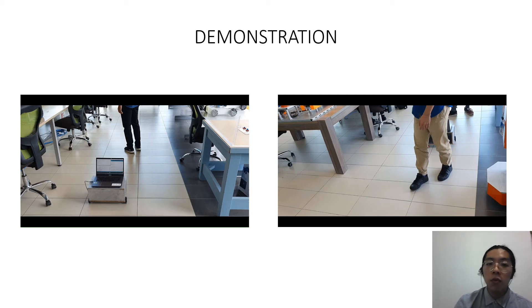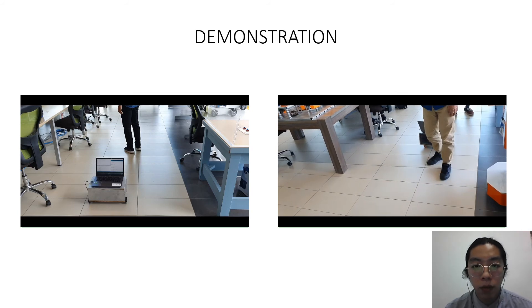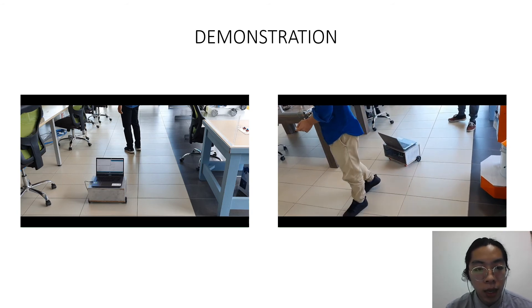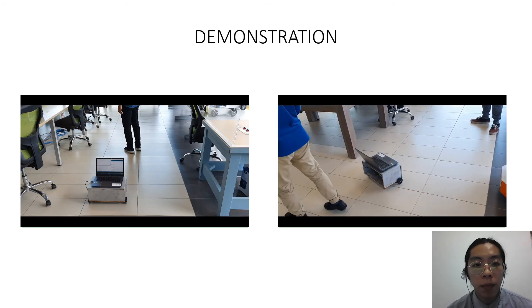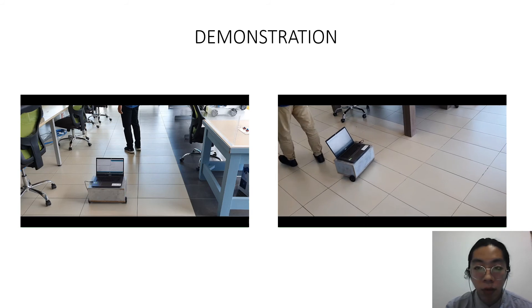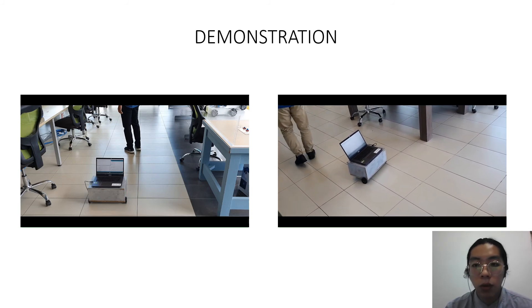Before moving to the next video, I need to explain why the prototype moves in one-second intervals. The transceiver modules I've been using — the transmitter and receiver — are LoRa modules by Reacts, and they only allow one transmission per second for receiving. So the transmitter keeps sending out data, and the receiver picks up the transmitted data every second, meaning the robot moves in one-second intervals.